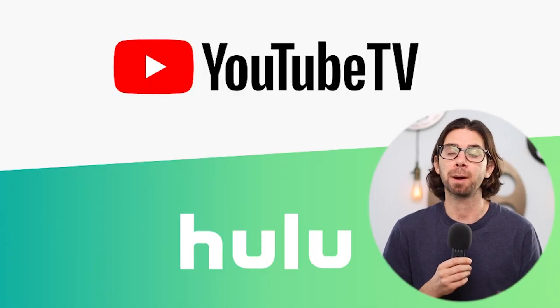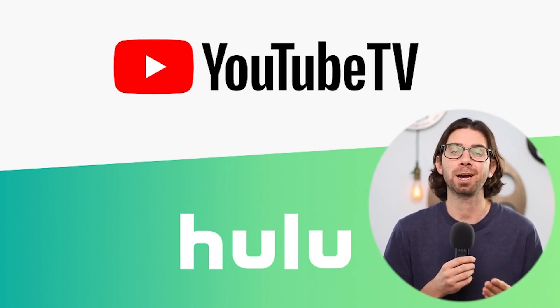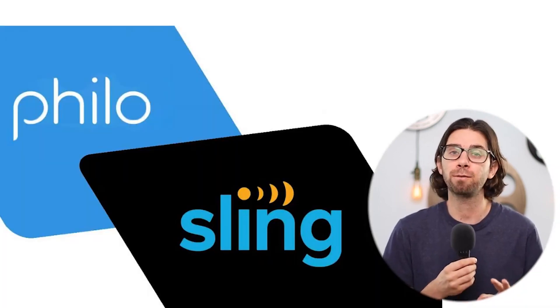What we landed on was streaming bundles. We're talking about YouTube TV, Hulu Plus Live Television, Sling TV, and Fubo. There are a lot of different ones and you're going to need one of these.